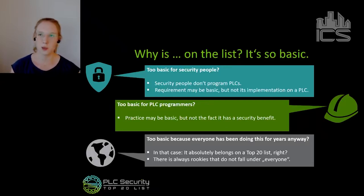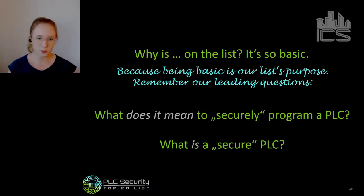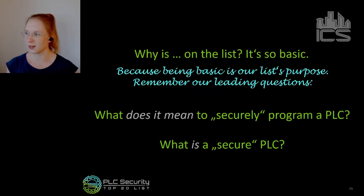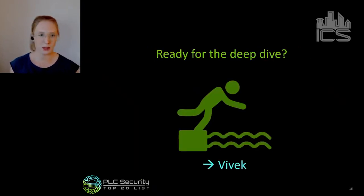And I want to remind you of our two leading questions: we want a list that defines what it means to securely program a PLC, and we want a list that answers what a secure PLC is. Being basic is really one of our list's purposes. Now that we've hopefully answered most questions, I hope you're ready for the deep dive into a few practices that Vivek will introduce. Vivek, the stage is yours.